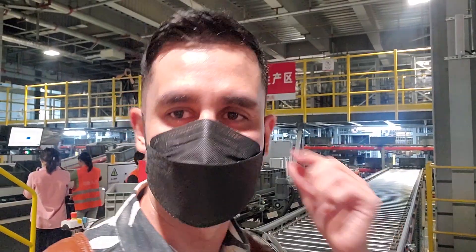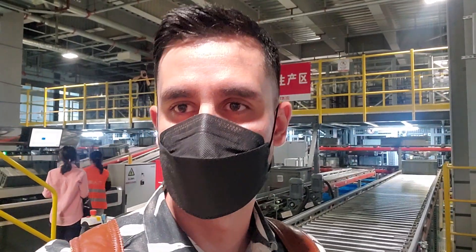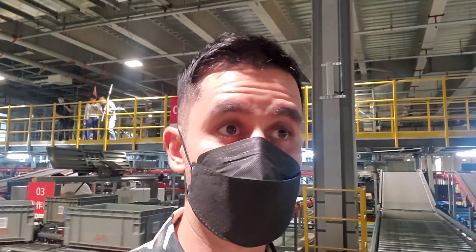Another category I usually choose JD.com for is electronics. The last headphones I purchased from Xiaomi, I bought at JD.com and in less than 24 hours it arrived — I remember ordering at 3 p.m. one day and by the next morning it was already at home. It's a very efficient delivery process, and these logistics centers are equipped to deliver on time all the products you purchase online.